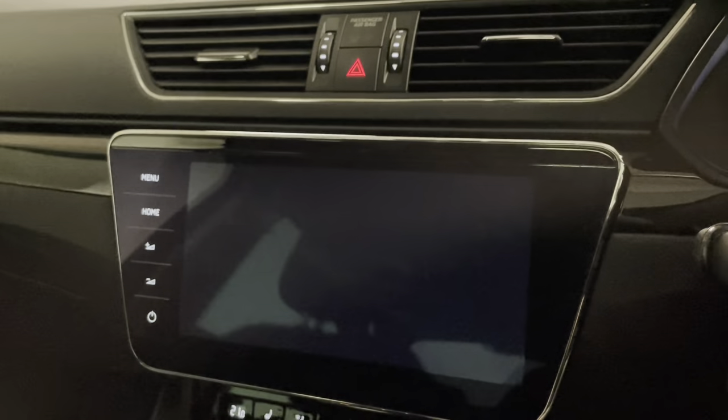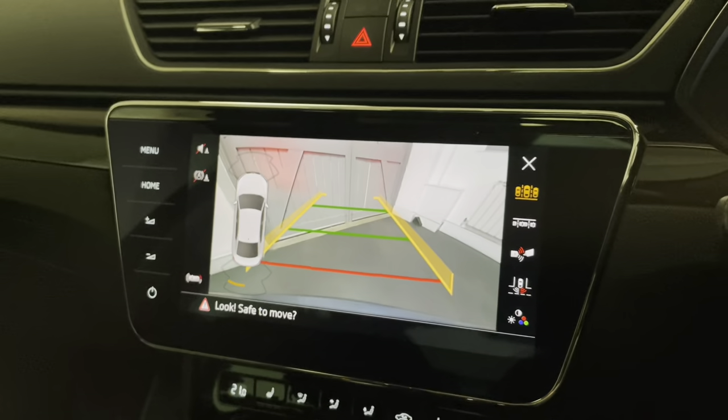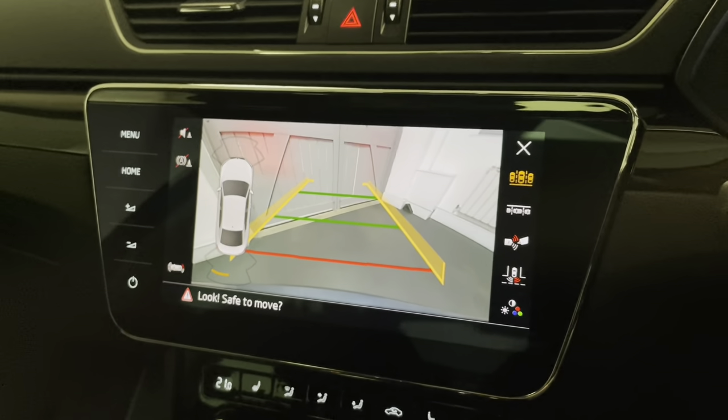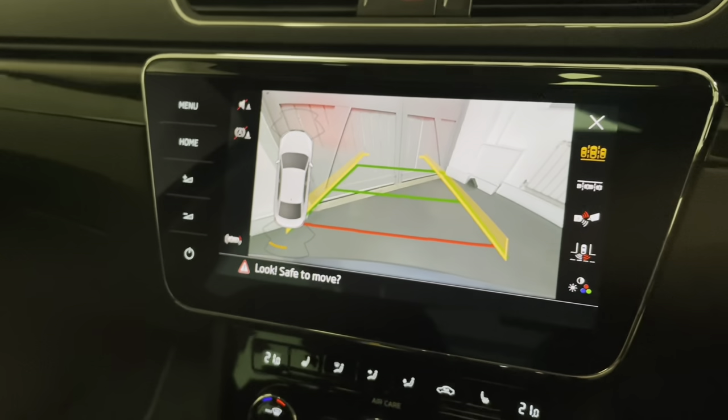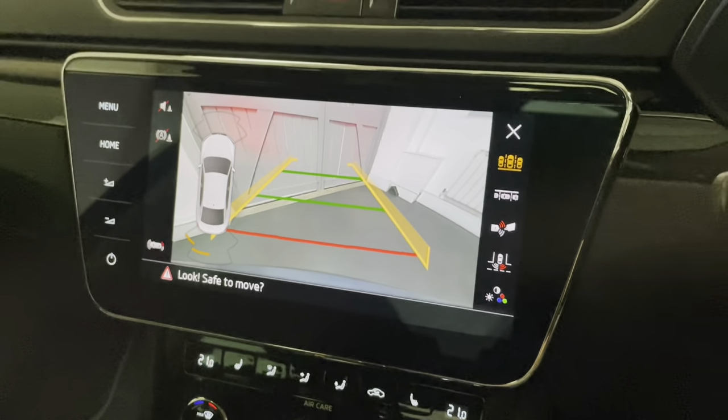Putting it into reverse — the parking sensors front and rear come standard on this model, but this car is specced with the optional reversing camera. You can see when turning the wheel we also get projection lines, which makes parking a lot easier.